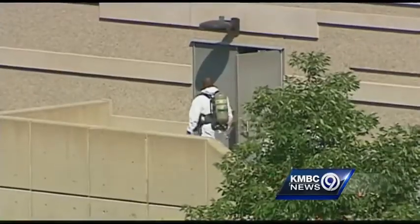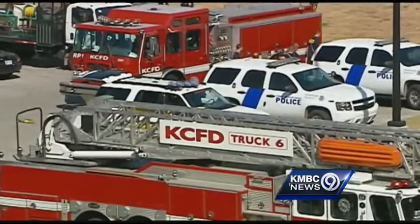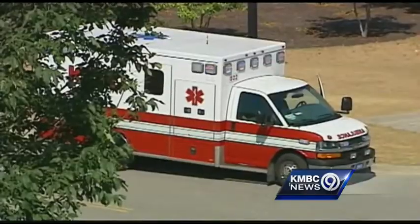Hazmat technicians suit up and head inside. It should be a fairly typical call, but not this time. This is September 11th. It's not necessarily out of the ordinary, but on a day like today, it's something you take a little bit more interest in.